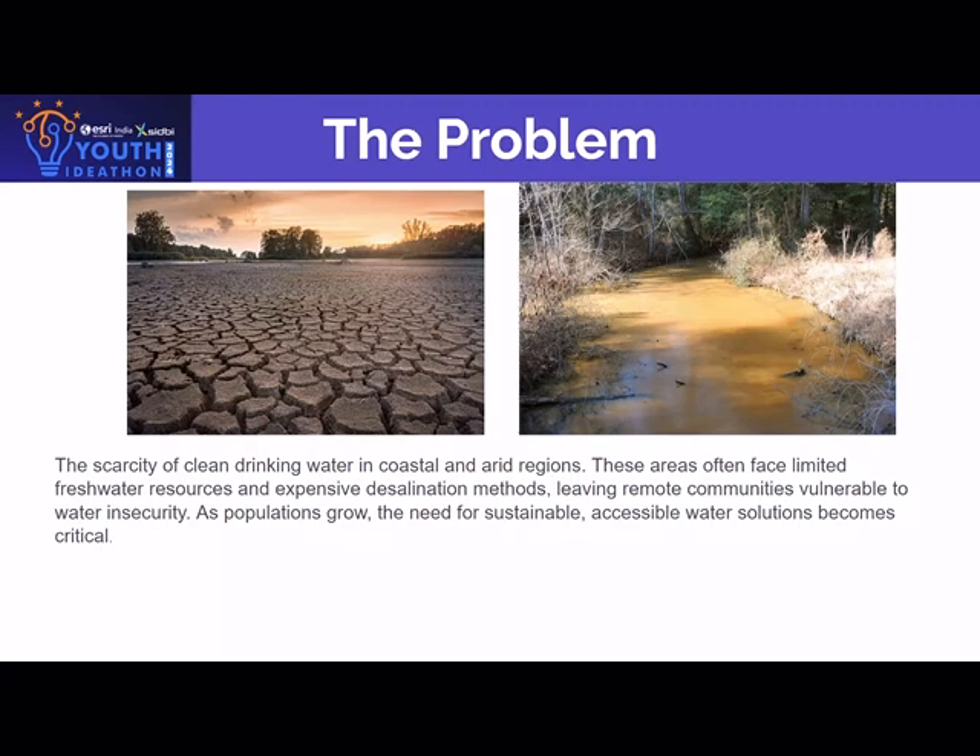The problem we face nowadays is the scarcity of clean drinking water in coastal and arid regions. These areas often face limited freshwater resources and expensive desalination, leaving remote communities vulnerable to water insecurity.